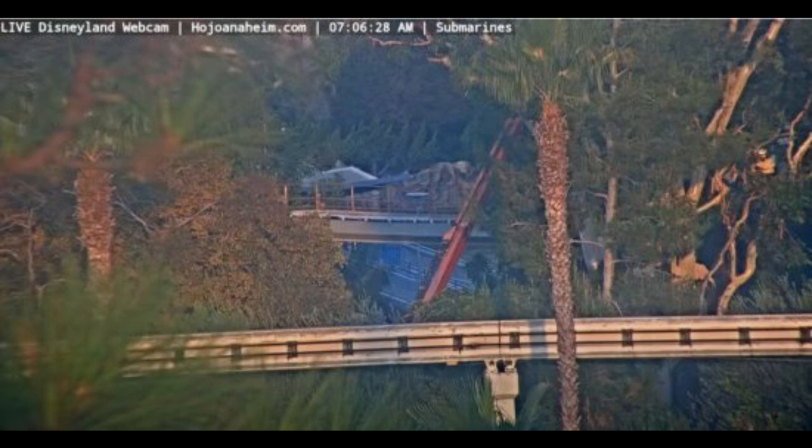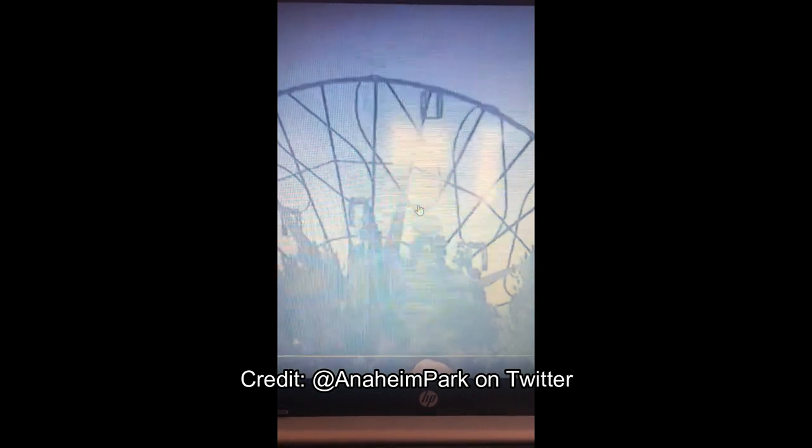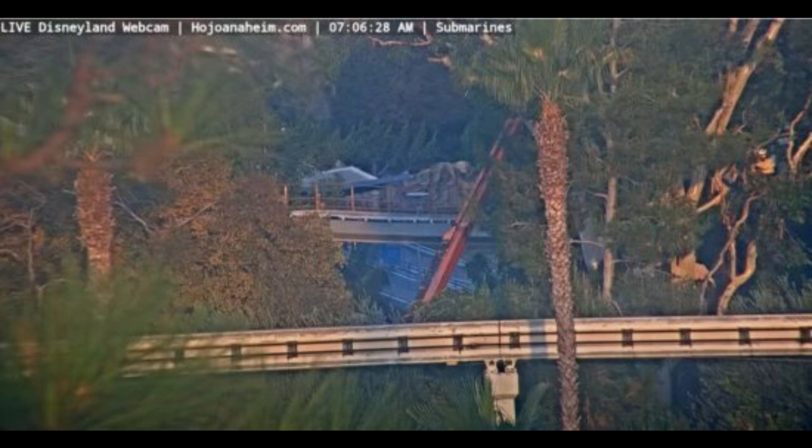Hopefully Governor Newsom releases those guidelines I discussed in my video yesterday. I talked about how Governor Newsom is actually working with theme park operators on theme park guidelines. So hopefully that comes soon. And the Pixar Pallaround has been testing — there's a short six-second video by Anaheim Park that caught that on Twitter, which is super cool.